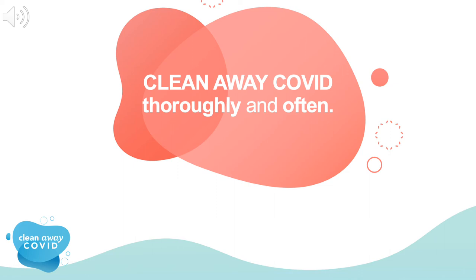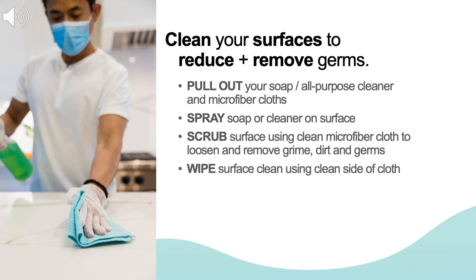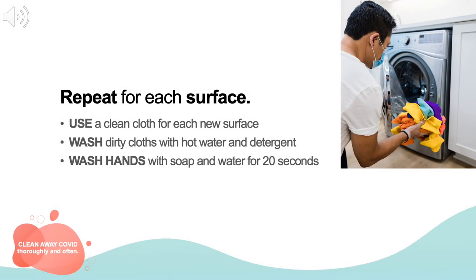Now that you've got your tools, let's start cleaning. The trick to keeping your home safe is to clean your surfaces thoroughly and often. This will reduce and remove disease-causing germs from your home. Pull out your essential supplies — soap and water or an all-purpose cleaner and your microfiber cloths. With gloved hands, spray the soap or cleaner on the surface. Scrub the surface using a clean microfiber cloth to loosen and remove grime, dirt, and germs. Wipe the surface clean with your cloth, using a clean side of the microfiber cloth for each new surface. When you're finished, wash the dirty microfiber cloths separately in the washing machine with hot water and detergent. Remove your gloves and wash your hands thoroughly with soap and water for 20 seconds.